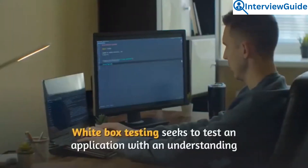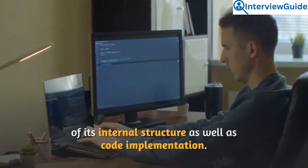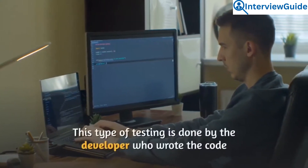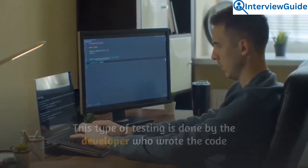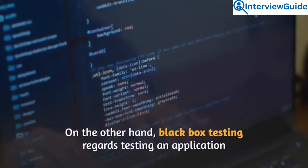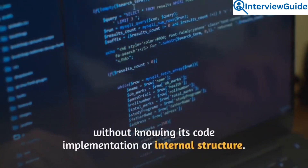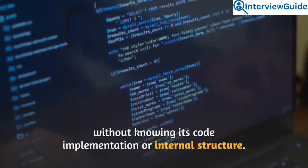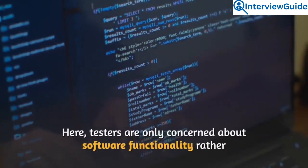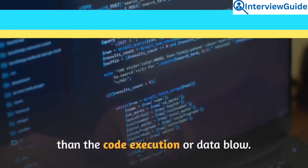White box testing seeks to test an application with an understanding of its internal structure as well as code implementation. This type of testing is done by the developer who wrote the code and is conducted in the form of unit tests. On the other hand, black box testing involves testing an application without knowing its code implementation or internal structure — testers are only concerned about software functionality rather than code execution or data flow.